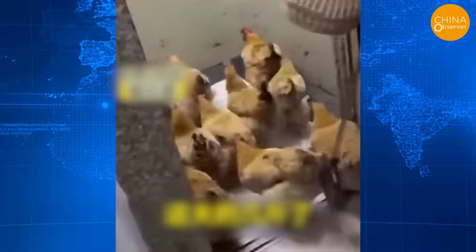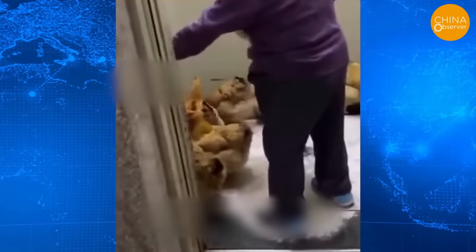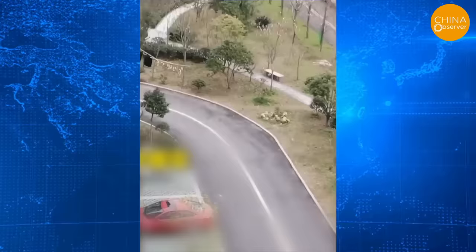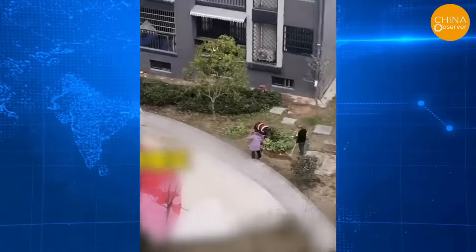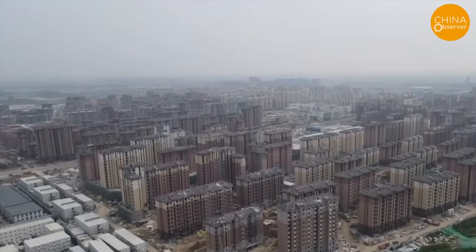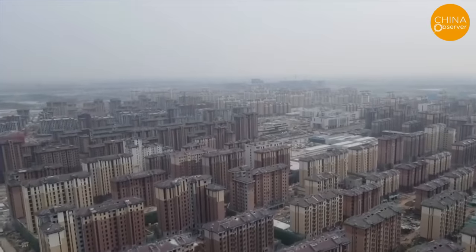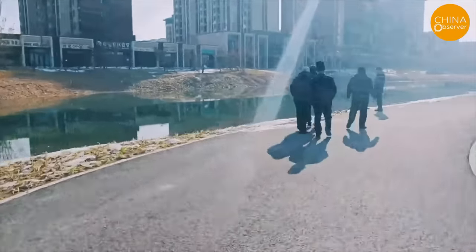Reports from residents who have already moved in reveal shocking practices. Many residents have resorted to raising chickens inside their units and within the neighborhood. Some have even taken to planting vegetables in the green spaces. While the CCP authorities use shoddy construction to boast of a victory in poverty alleviation, the quality of life for residents seems to be heading in the opposite direction. These urban villages within the apartment buildings may face an even bleaker future.